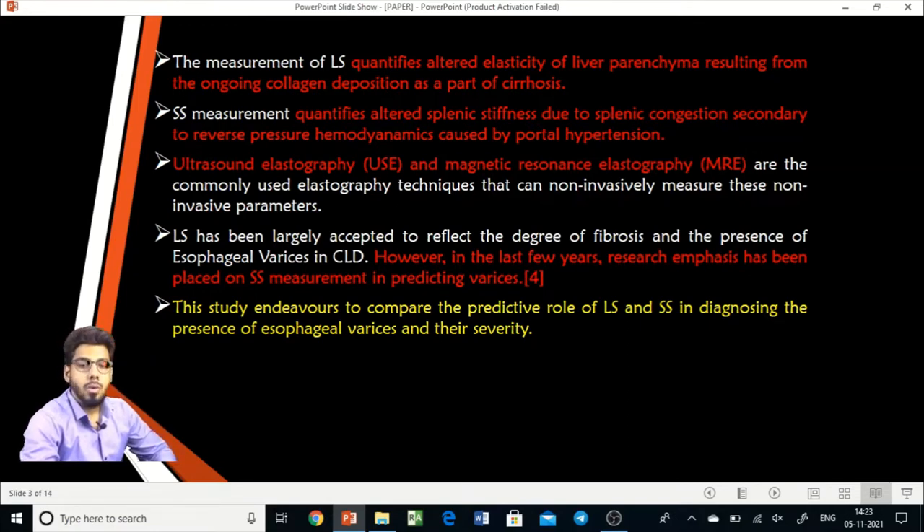Cirrhosis as a pathology directly affects the liver but does not directly affect the spleen. When we measure liver stiffness, we are calculating the total stiffness caused by both cirrhosis and portal hypertension. However, the spleen is only affected by the reverse hemodynamic pressure due to portal hypertension. That is why spleen stiffness is considered superior to liver stiffness, as researched in past studies. However, very few studies have evaluated the role of spleen stiffness, which is why our study endeavors to compare these two parameters.